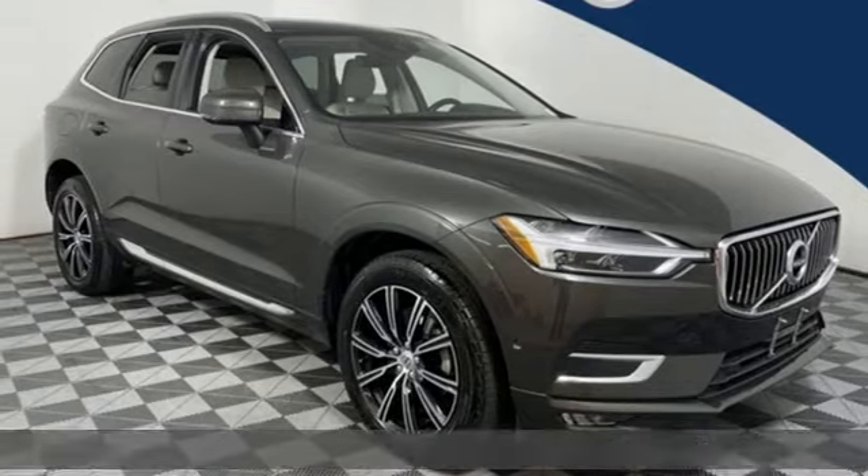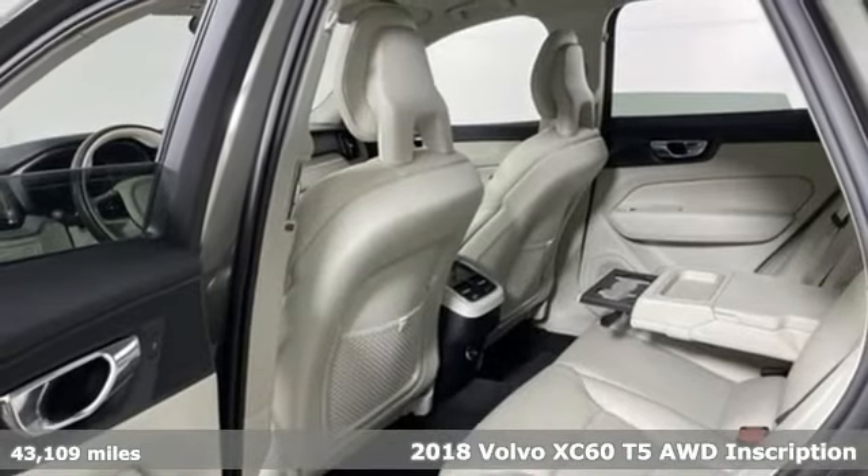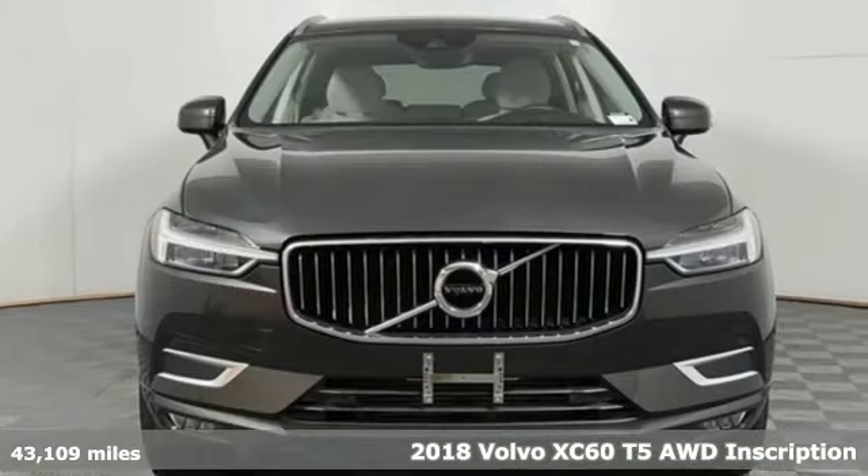It's a 2018 Volvo XC60. Volvo for life. Get ready for an impressive combination of features.